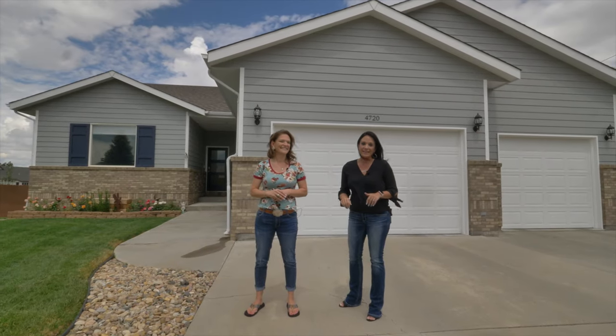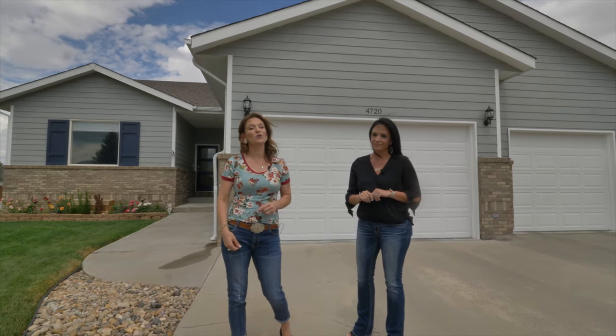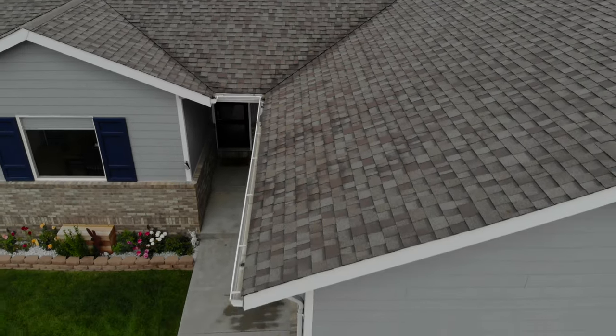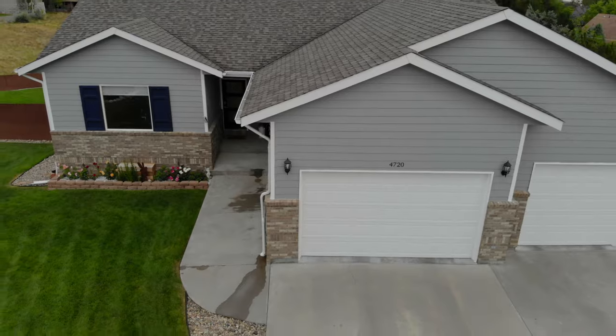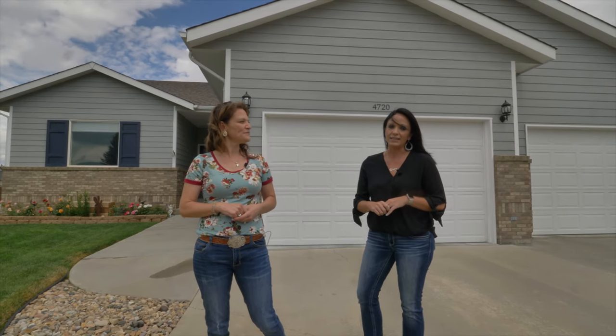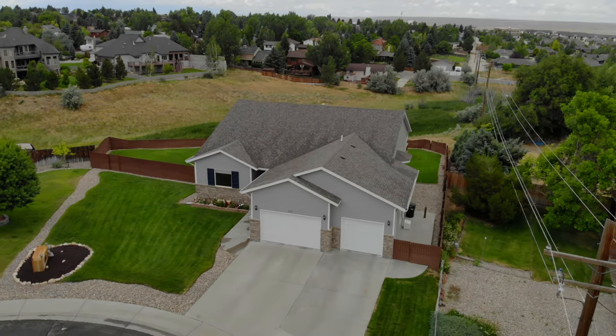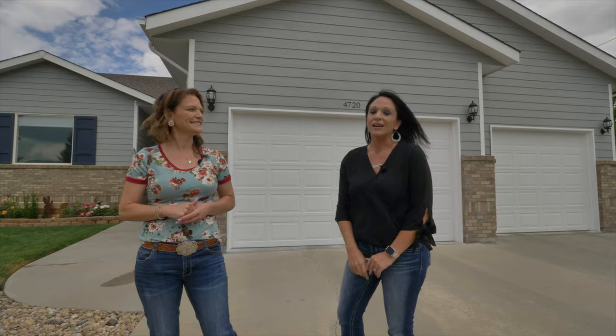This property is so amazing it's hard to just narrow it down to 10 things, but today we're going to tell you our 10 favorite things about this property. Hi, I'm Lindsay Swajkuski-Harden with Alicia Collins Real Estate Team at RE/MAX The Group, and I'm Alicia Collins. We're here at our newest listing at 4720 East 15th — come on inside!